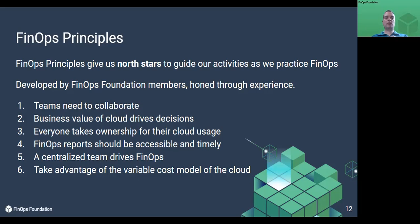A centralized team drives FinOps. Some activities work better centralized, like getting executive support, reporting, automation and governance, negotiating with cloud providers, and purchasing prepayment products. Some activities need to be decentralized, like right-sizing, waste reduction, and forecasting. While a central team cannot perform all activities, it can drive them throughout the organization.